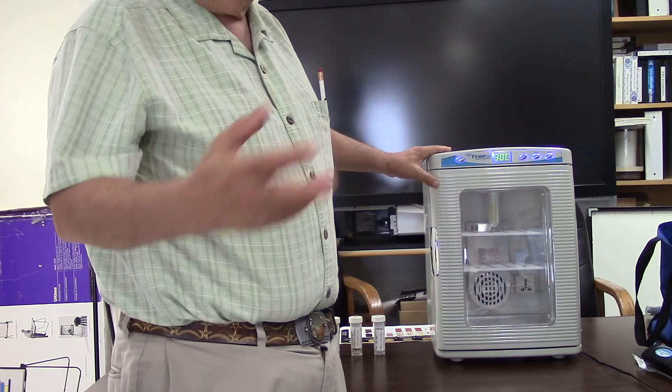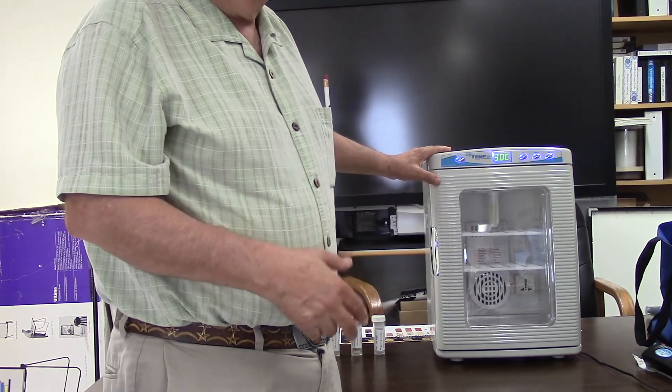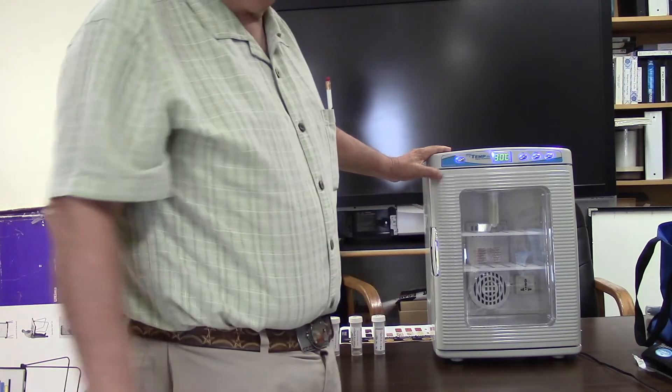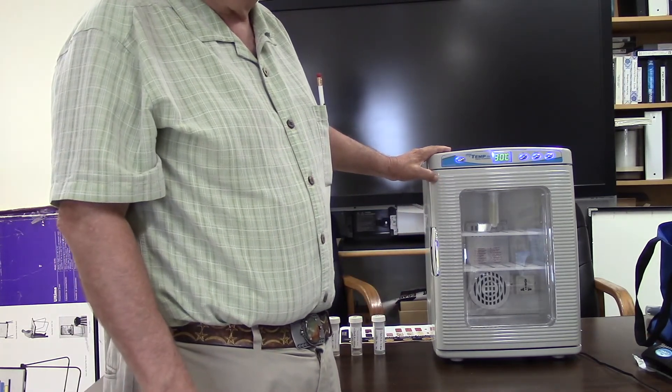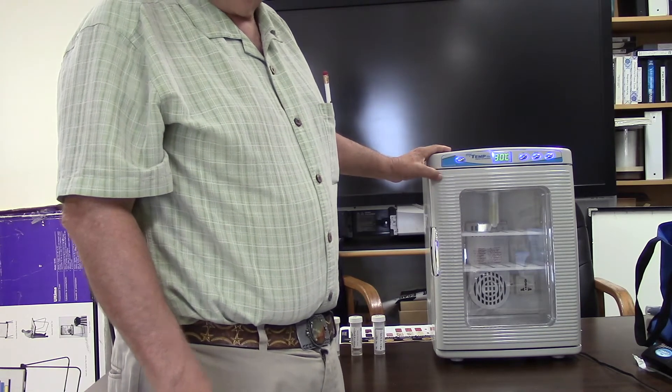Record when you put it in and record when you get it out. After a day or so, you can take a peek in there and see if there's any growth, or if the growth is very high. If it is, you can start to think about how you're going to correct that.